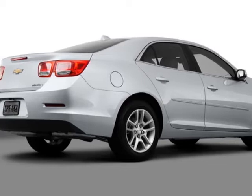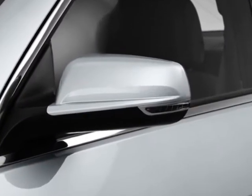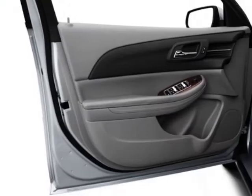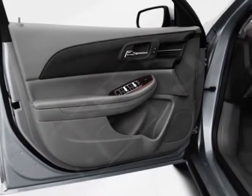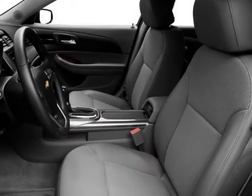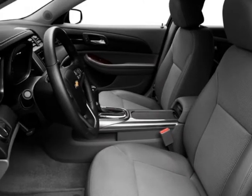Engine: 2.5L DOHC 4 cylinder with variable valve timing (VVT). Transmission: 6 speed automatic electronically controlled. Leather package, electronics and entertainment package, advanced safety package, and a license plate bracket.